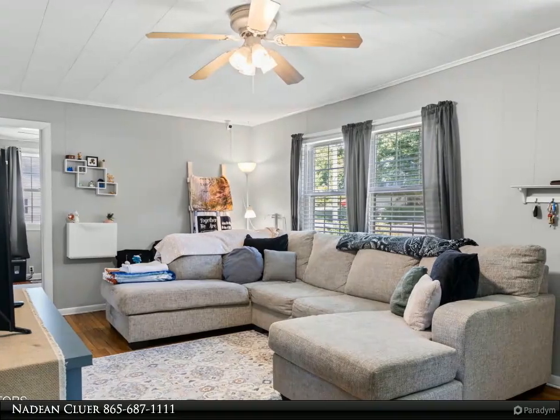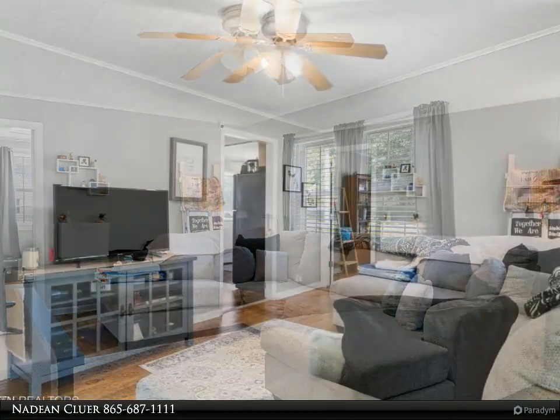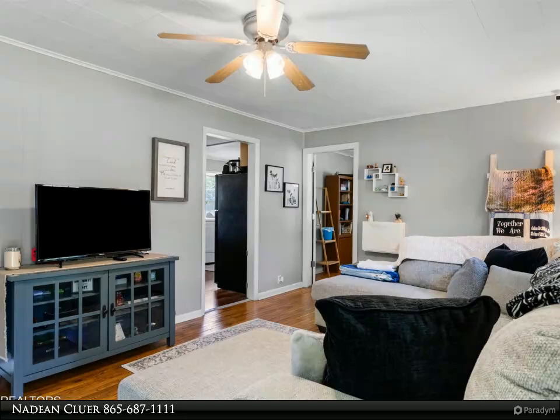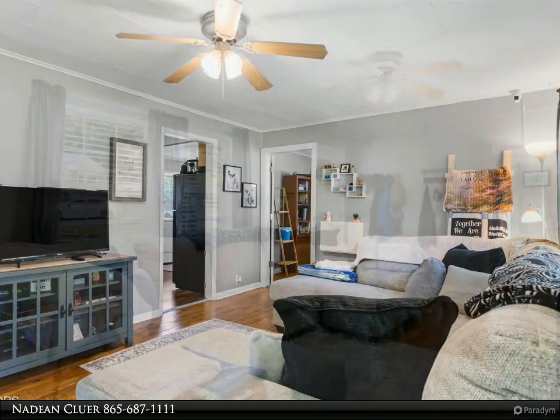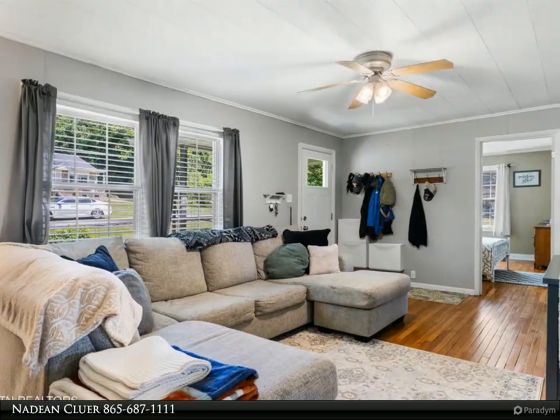The covered porch and cheery new front door welcome you to this home that features gorgeous hardwood floors, lots of counter and cabinet space, and an island in the kitchen. It has a fenced yard with storage sheds.